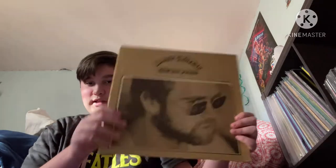Honky Chateau was released in 1972. The track listing is: Honky Cat — one of my favorite songs — Mellow, I Think I'm Going to Kill Myself, Suzy, Rocket Man. Side two: Salvation, Slave, Amy, Mona Lisas and Mad Hatters, and Hercules. That is Honky Chateau — now we're going to the sixth studio album.